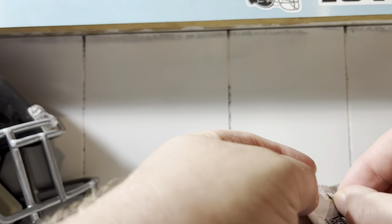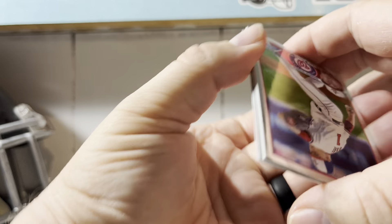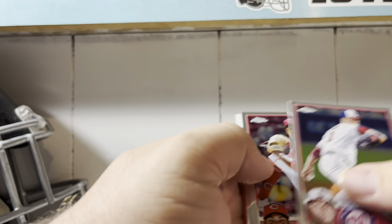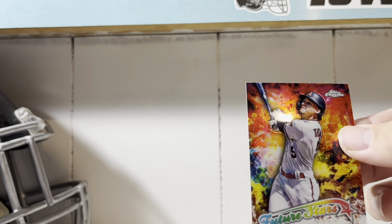I'm throwing stuff at the camera — no reason to get upset. This has been fun. Make sure you're wearing your 3D glasses. Kenzie Gore, Hunter Green, Justin Verlander, Alex Thomas — future stars.